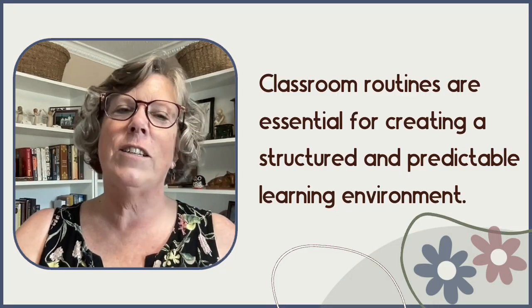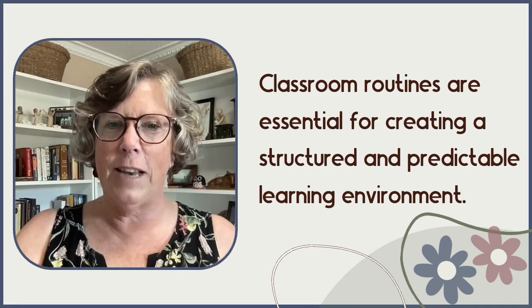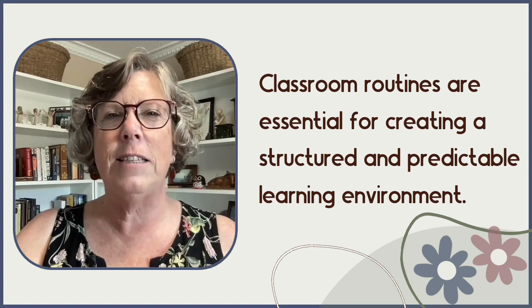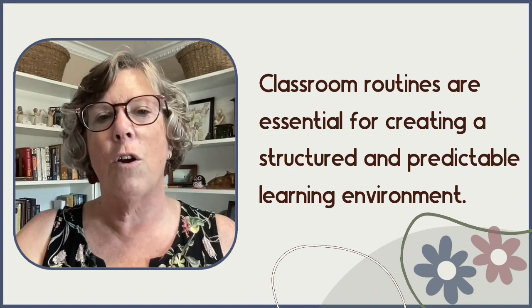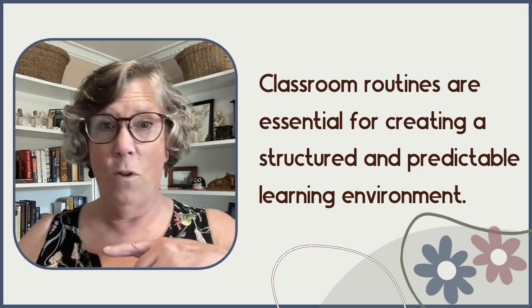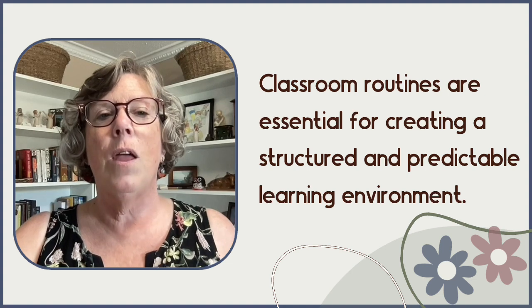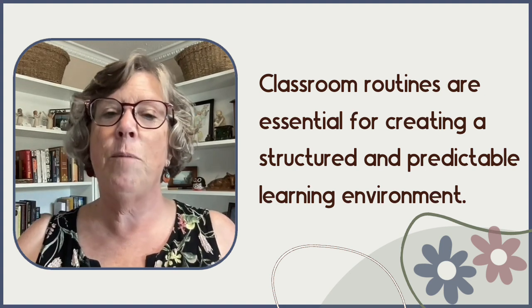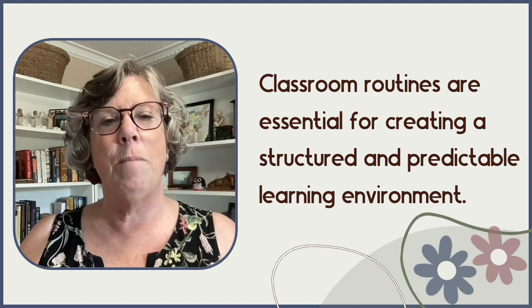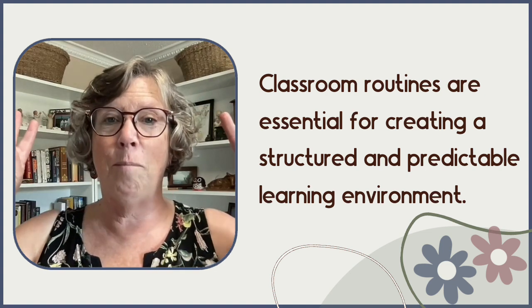Classroom routines are essential for creating a structured and predictable learning environment. They help students understand what is expected of them, and that reduces anxieties and misunderstandings that can occur because a teacher may expect students to behave in one way, but the whole class may end up behaving in another. With established routines and procedures, these misunderstandings are minimized, which also minimizes the perception of bad behavior.